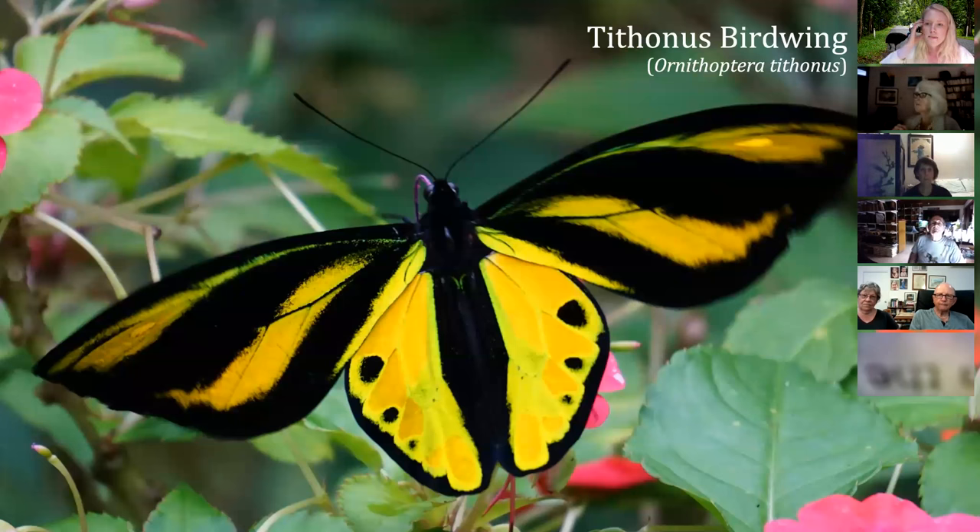This is the male of the Tithonus birdwing from the Arfak Mountains — I have done nothing to change the colors of this photo. This birdwing butterfly normally appears green in real life, but you may see yellows standing out because the coloration on these butterflies actually comes from scales. Instead of being a pigment, the coloration is what we call structural coloration — it's how light is reflecting off those scales. So as you change angle, they can appear to be a different color, from green to yellow.